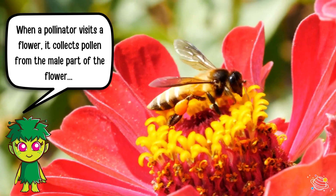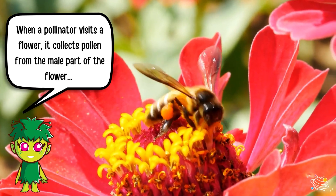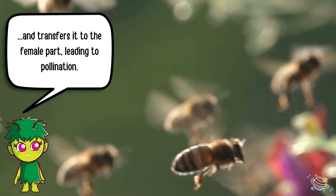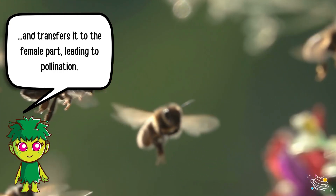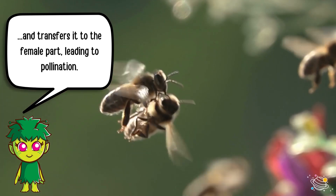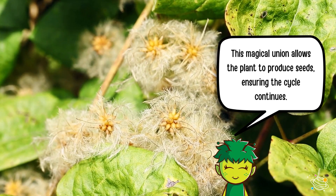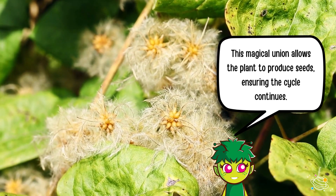When a pollinator visits a flower, it collects pollen from the male part of the flower, and transfers it to the female part, leading to pollination. This magical union allows the plant to produce seeds, ensuring the cycle continues.